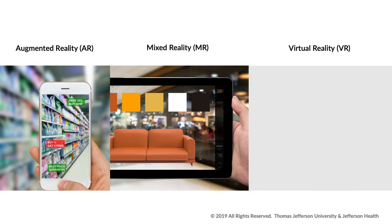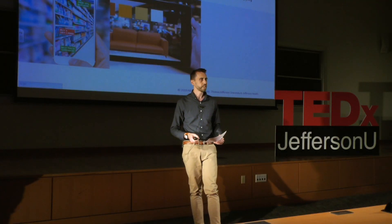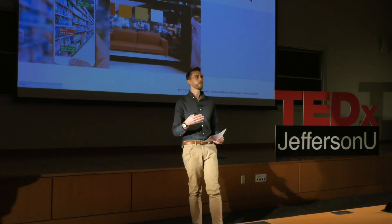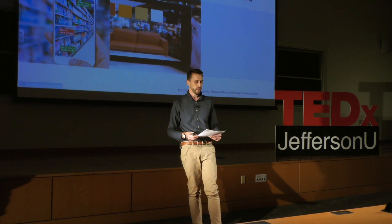Mixed reality takes it a bit further, where it takes into account what is in your environment and tries to integrate or blend virtual content into it. One popular use case is picking out furniture — try-before-you-buy examples where you can place furniture in your living room, and depending on the sophistication of the hardware, it can account for lighting. Another example is a popular mobile app that lets you hover over a menu in a foreign language and translate it in real time through your smartphone.